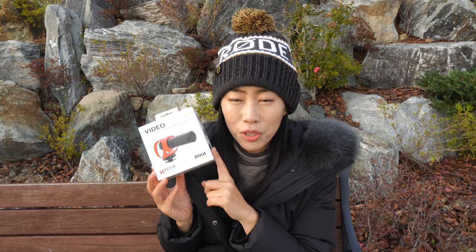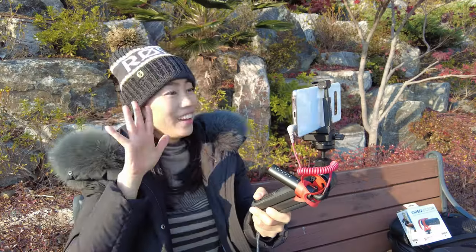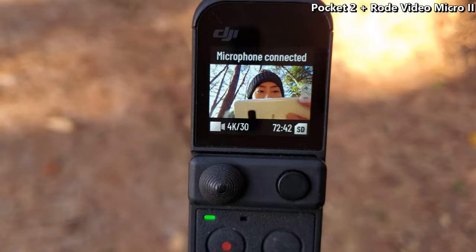The fourth reason VideoMicro 2 is great is because it is compatible with so many different devices. Right now I'm using it with my Sony Alpha 6400. The latest Sony cameras all have a swivel design so new camera owners should have no problem using a shotgun mic. Of course it works with smartphones, which is great because TikTok and YouTube Shorts are mostly filmed with smartphones. It also works with DJI Pocket 2.